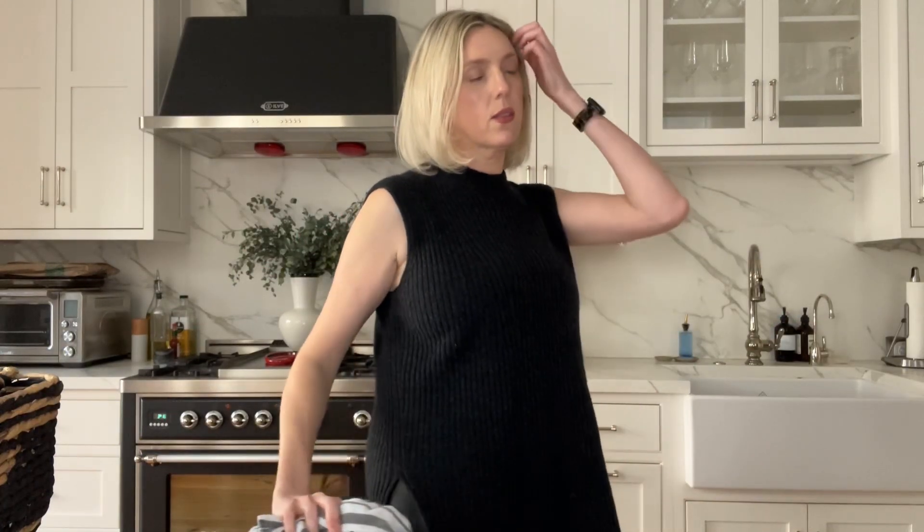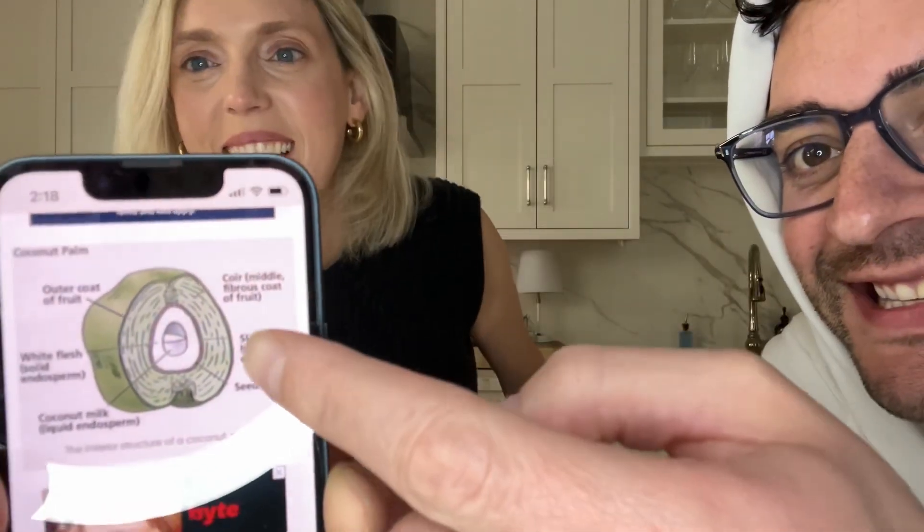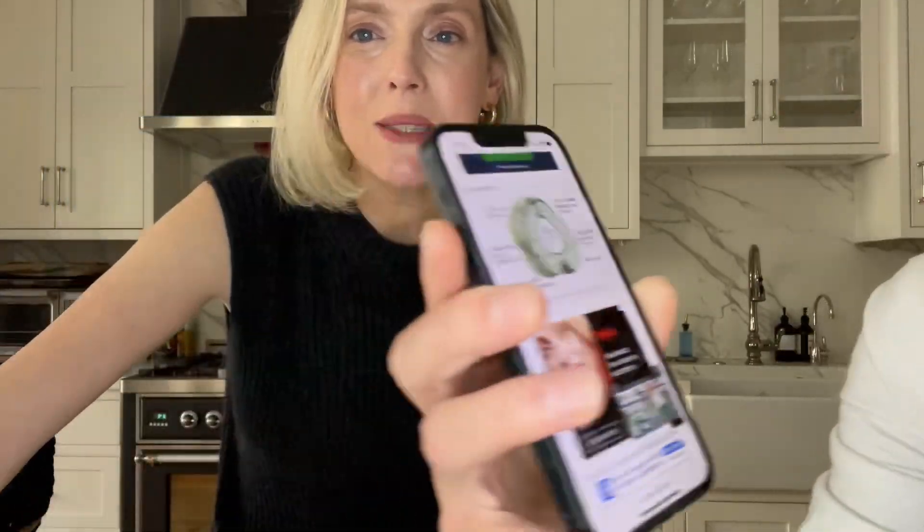The outside shell is the husk of the coconut — that's what it's made out of? Nat's researching it and apparently it's made out of the fibrous part of the coconut, not the outside part. The middle part.